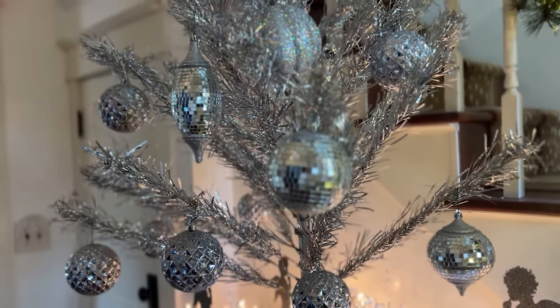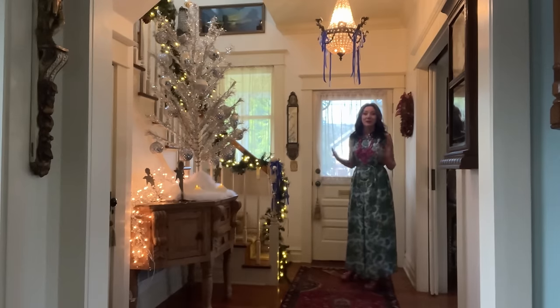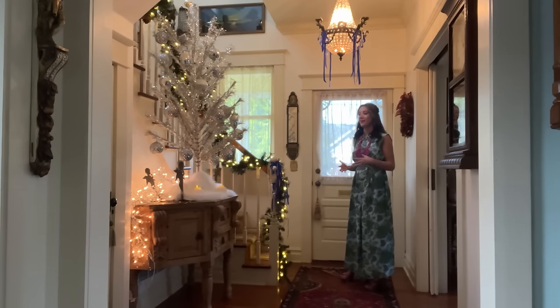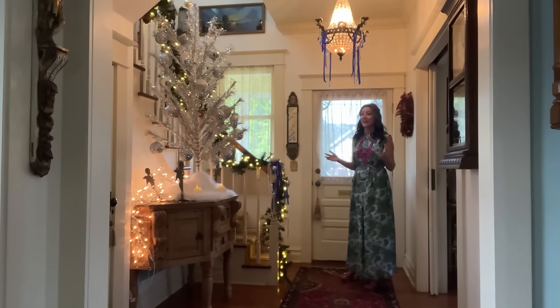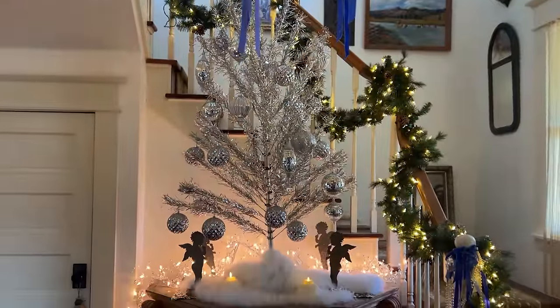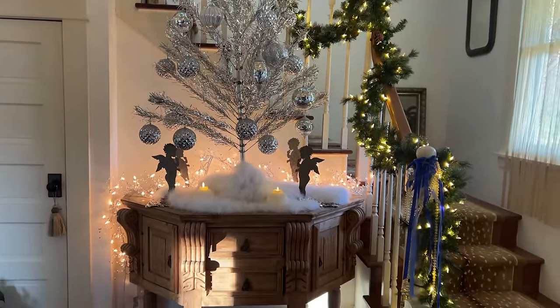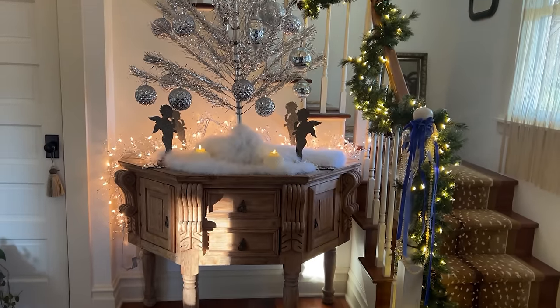I got this tree at an estate sale. One of my top tips if you have something on your thrift wish list — something vintage or secondhand that you really want to find — is to ask people, because sometimes they might have something stashed away they haven't thought about for years. That's what happened with this tree: I asked a lady at an estate sale if she had one, and she did.